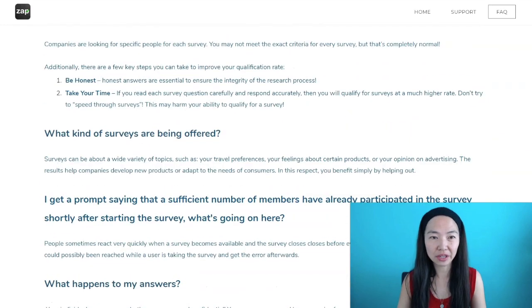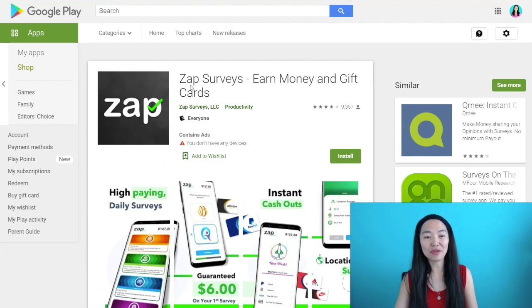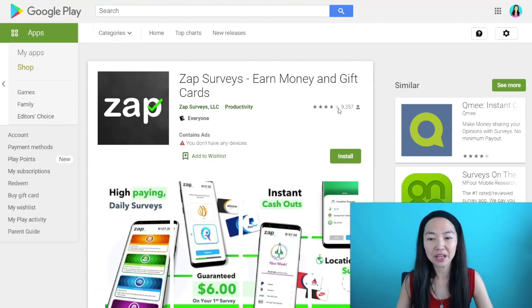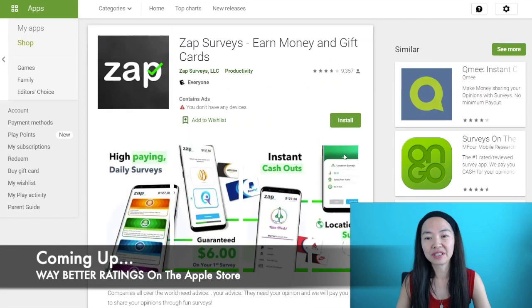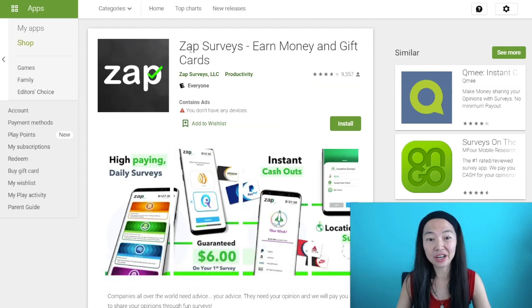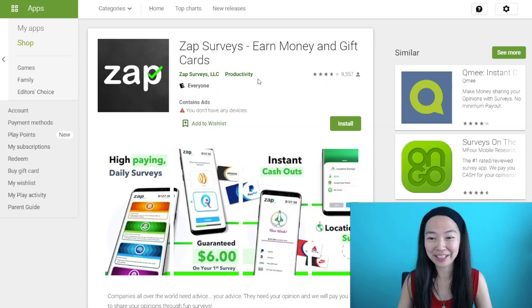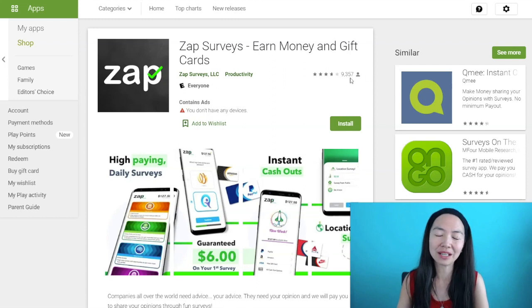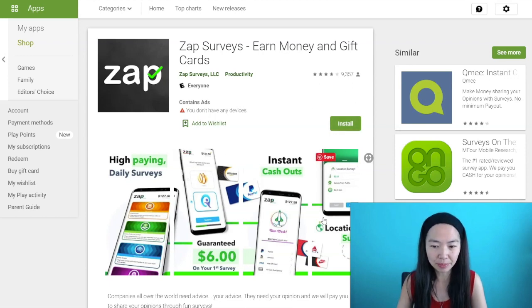I'm going to go to the Google Play Store here to look at the ratings. For ZapSurveys on Google Play, you're looking at almost four stars — it's 3.7. That's pretty good because a lot of these survey apps are really low rated, like one or two stars, so if they're over half they're going to be pretty decent. There are more than 9,000 people rating it, which is a good amount — and there are a lot more people using it than that because not everybody rates.